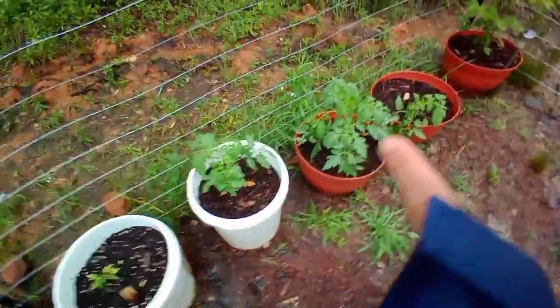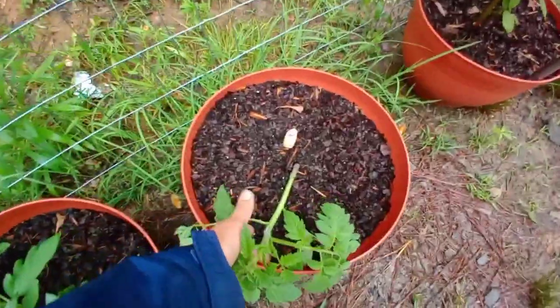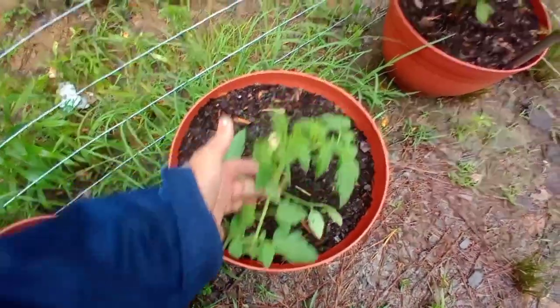But look at these — they're all growing great. What happened here? It got bendy. Hmm. I'm gonna have to stake that up.